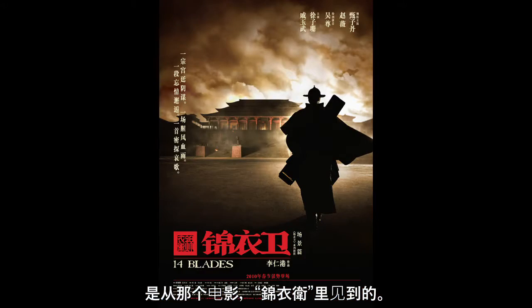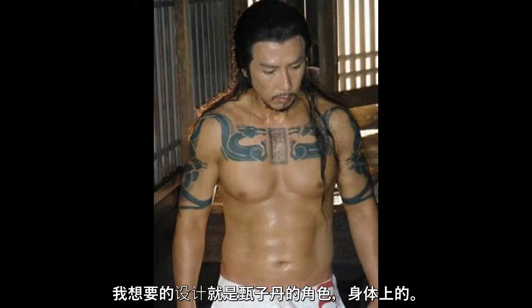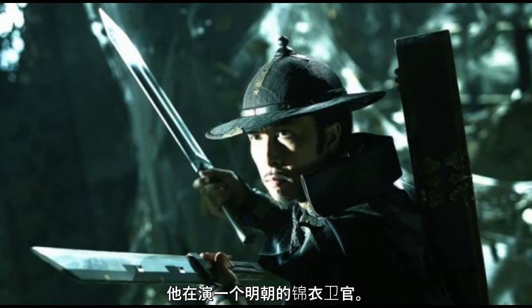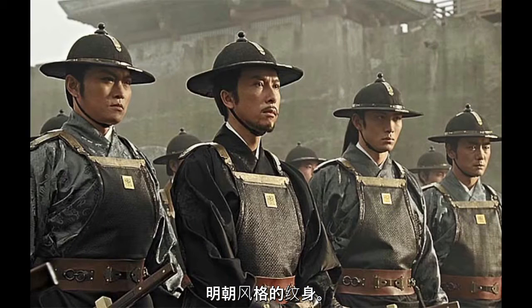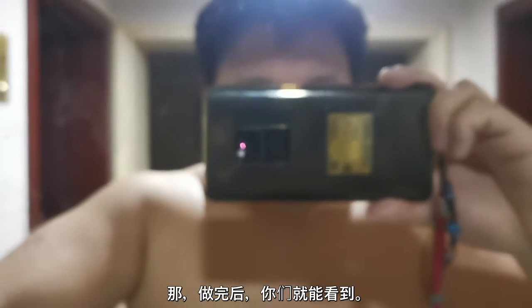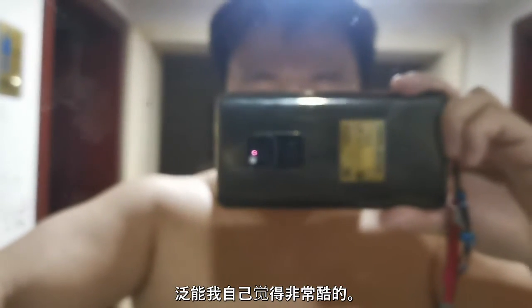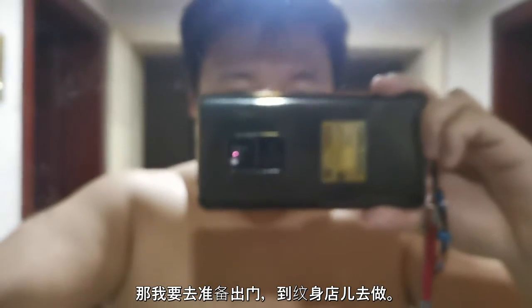As for the design of the tattoo, it's actually from the movie '14 Blades,' a Hong Kong action movie with Donnie Yen. The design I'm getting is basically the design that Donnie Yen had in the movie — he was playing a Jinyiwei officer of the Ming Dynasty. So it's kind of like a traditional Chinese style, Ming Dynasty style tattoo. You guys will get to see it once it's finally been done — it looks really sick in my opinion.